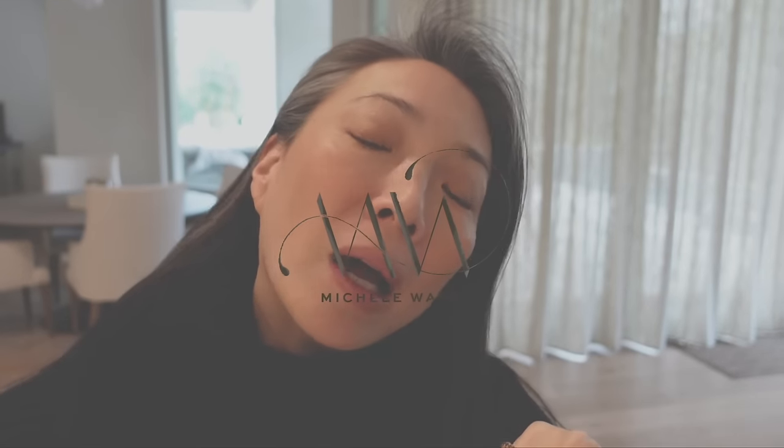Hey guys, good afternoon. I am drinking some decaf coffee here because I needed some warm liquid. I woke up this morning and it was 28 degrees and it's only warmed up into like the low 40s. Very cold here for Las Vegas. My house feels extremely drafty because it's very windy on top of it, so I needed some warm liquid.